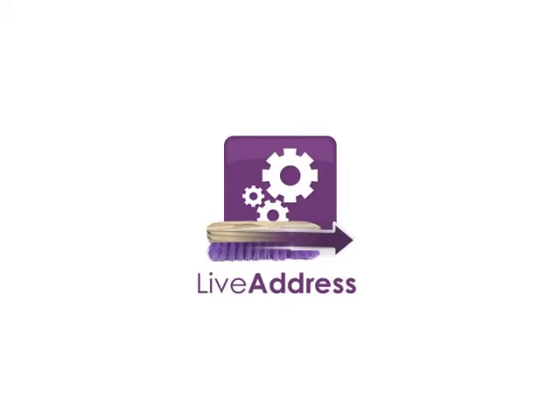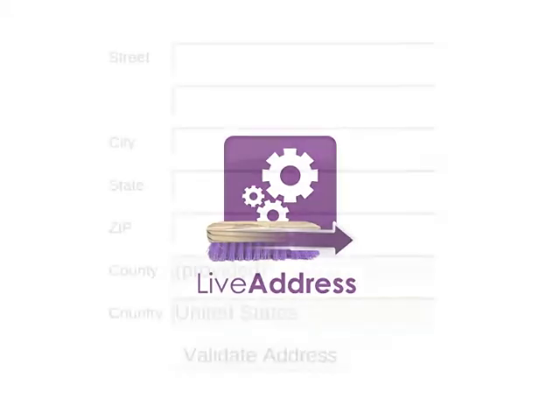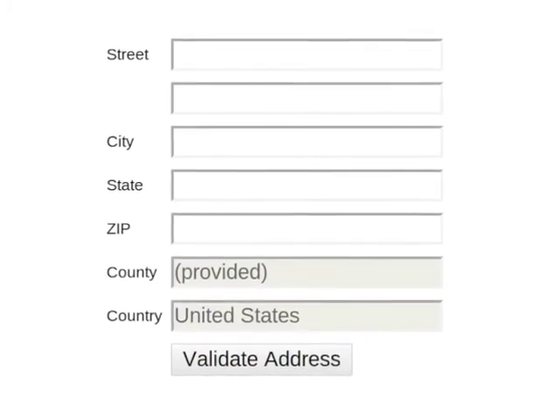Live Address is a super simple app that you can use on your existing website to verify shipping addresses. Let's see how it works.